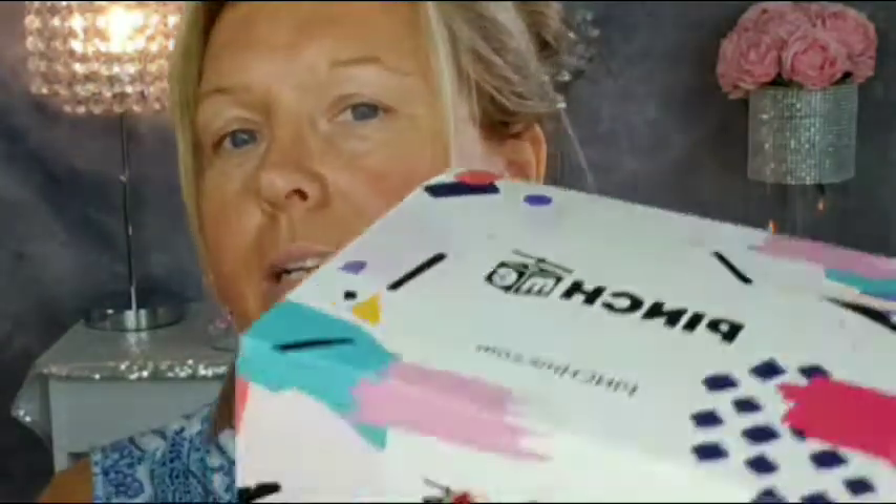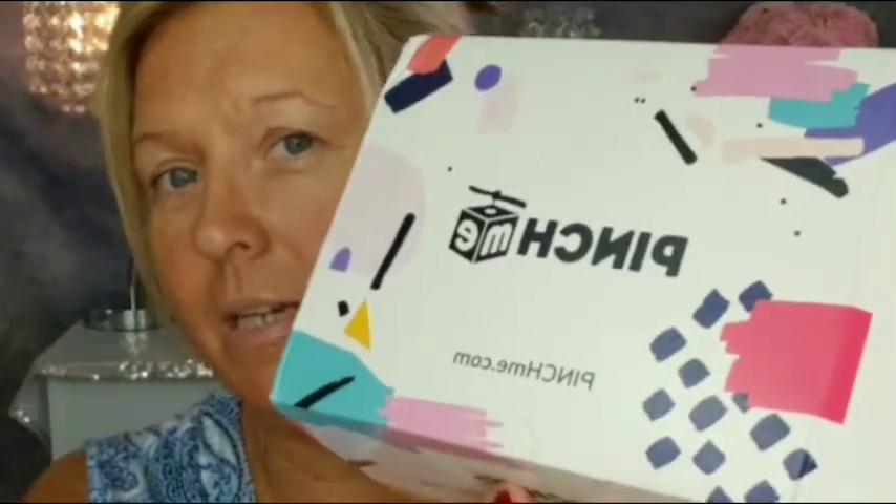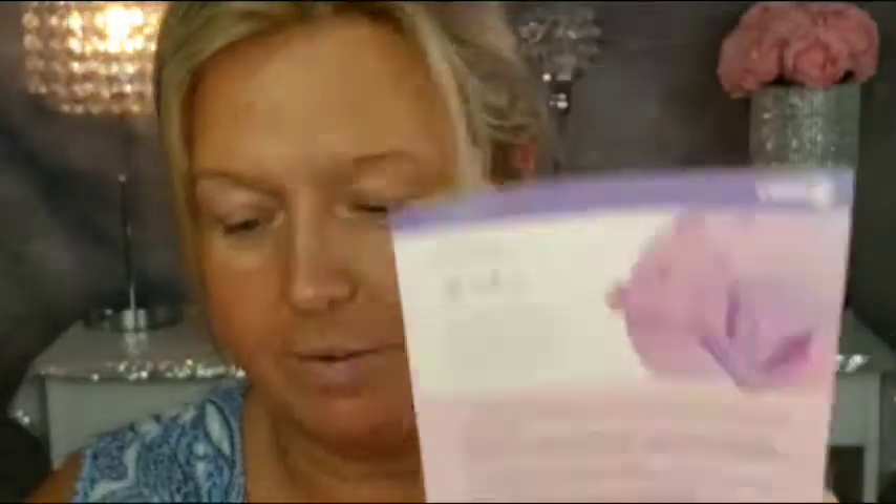Hello everyone, welcome back to my channel. If you're returning, thank you; if you're new, hit that little notification bell so you'll be notified of all my future uploads. Today we're going to be doing the unboxing of the Pinch Me beauty box — there are a lot of great goodies in here. Let's dig in and see what we got. We get a little card with everything in it and, as you can see, it is packed full of goodies.